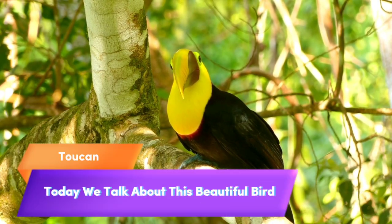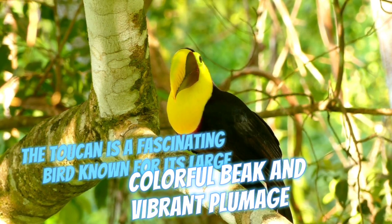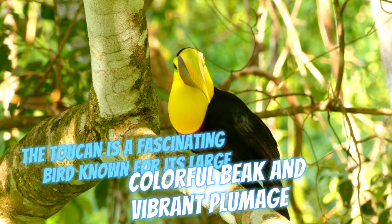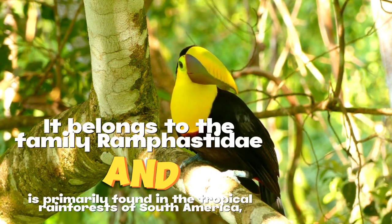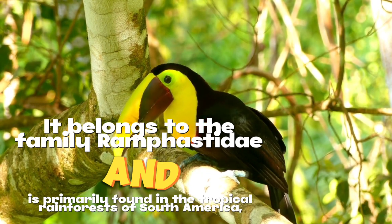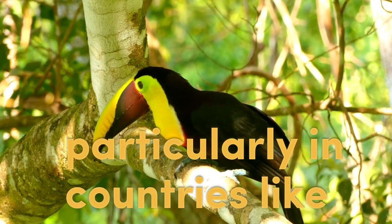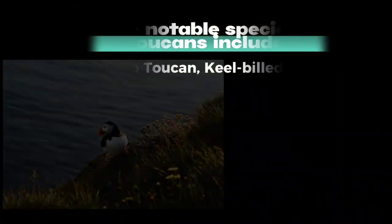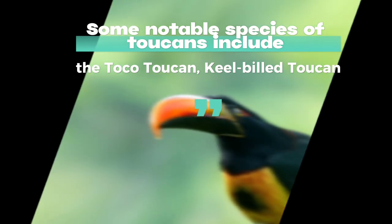The toucan is a fascinating bird known for its large colorful beak and vibrant plumage. It belongs to the family Ramphastidae and is primarily found in the tropical rainforests of South America, particularly in countries like Colombia, Venezuela, and Brazil.